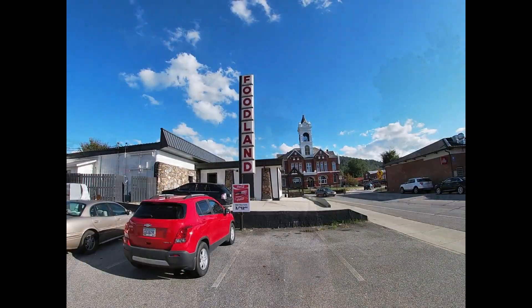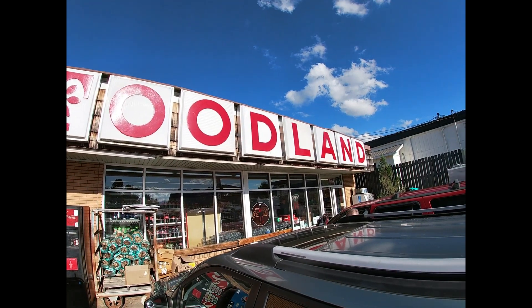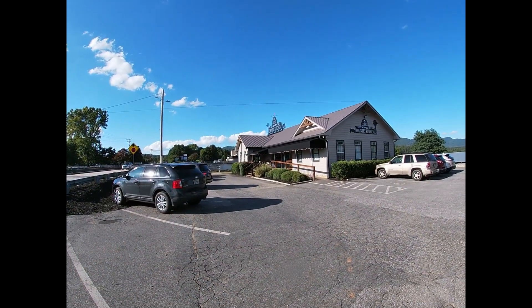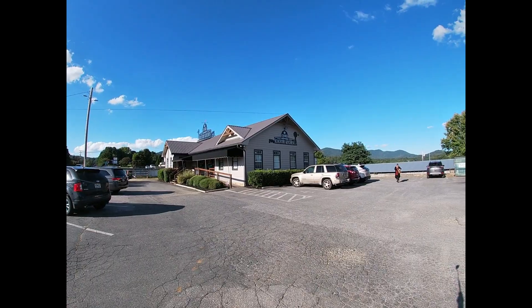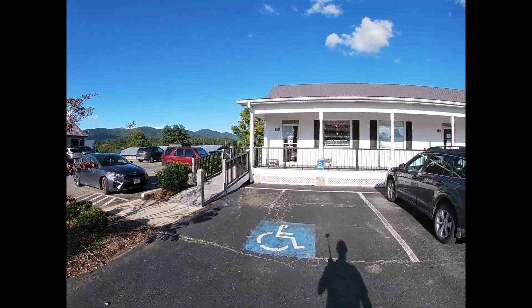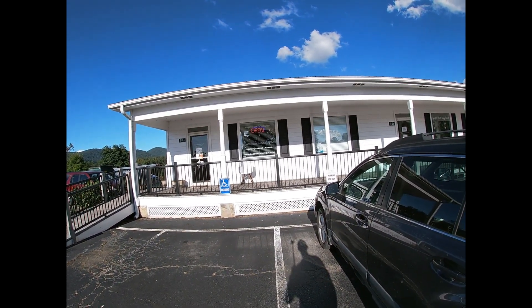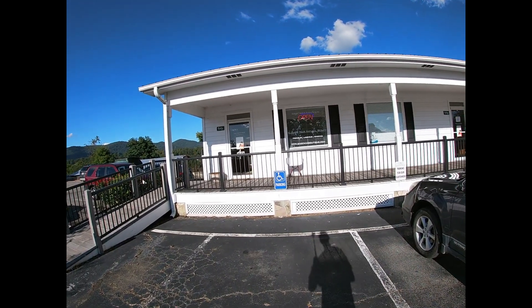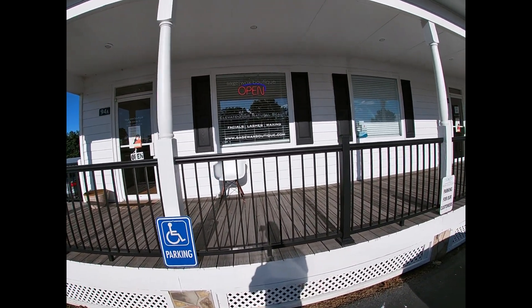On this north side there's a little grocery store here — Foodland. And down a little bit further is a restaurant, Cook's Country Kitchen. Right next door to Cook's Country Kitchen we have the Sage Wax Boutique: facials, lashes, and waxing. For you ladies out there — and guys who like to do their eyebrows — you can find out more about them at www.sagewaxboutique.com.